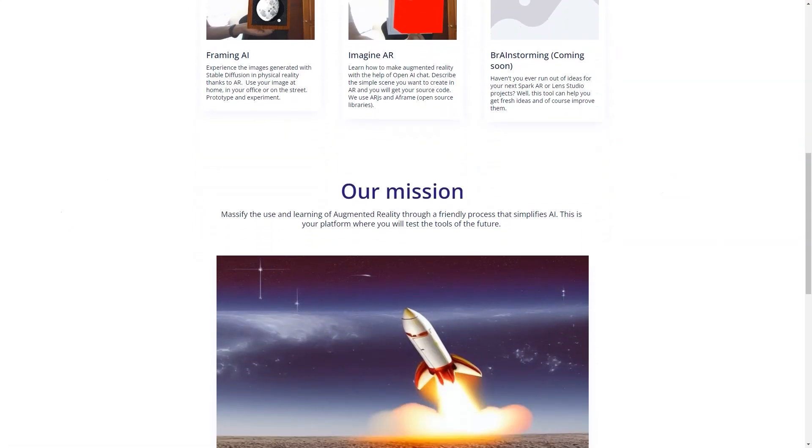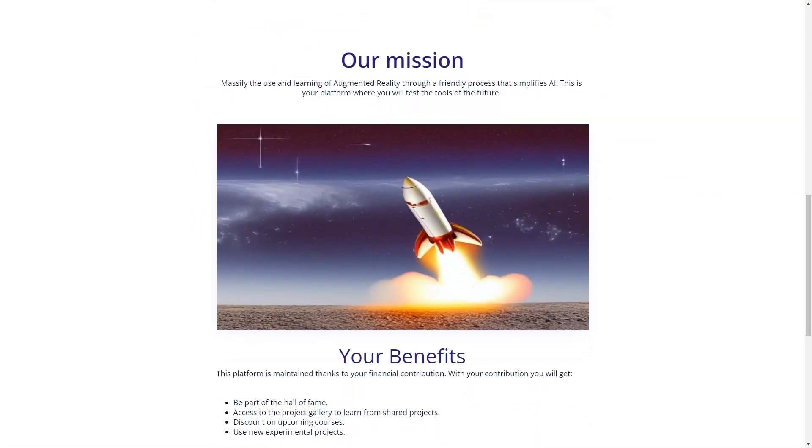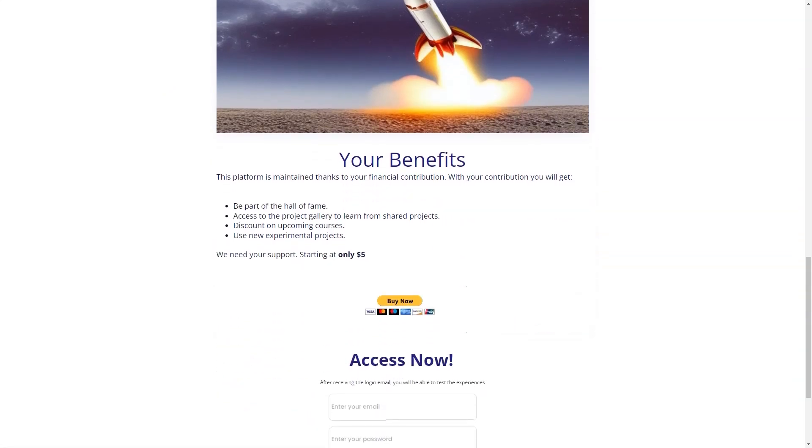In conclusion, AI Reality is a must-have tool for anyone who wants to learn about augmented reality and have fun while doing it. Why not contribute starting at $5 and receive an email to log in for testing experiences? With AI Reality, you'll be able to create unique AR projects, be part of a community of like-minded individuals, and have a blast while doing it.